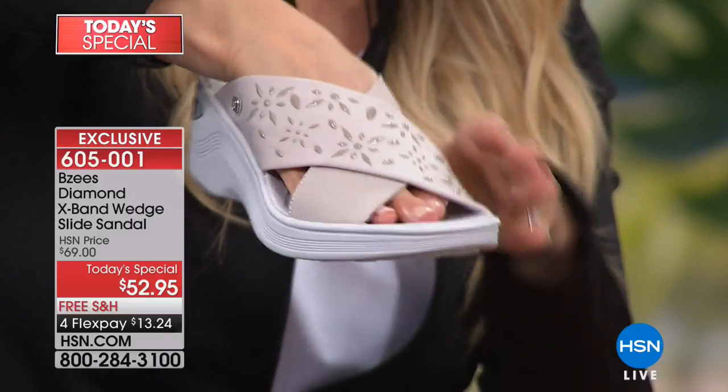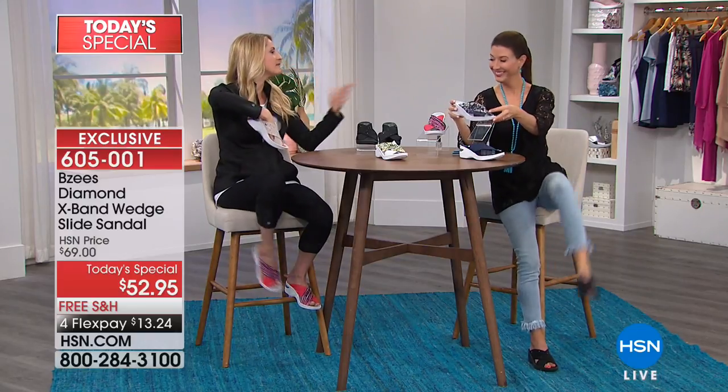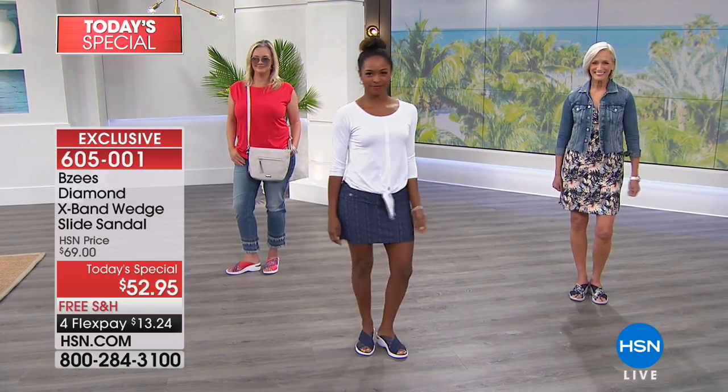We have that wide cross band that really hugs and holds your foot in place. With the stretch and softness of the strap, your foot's not going anywhere. Someone was saying I should show this on air — and then show like it doesn't kick off. It really doesn't kick off. It's snug and right there in place.